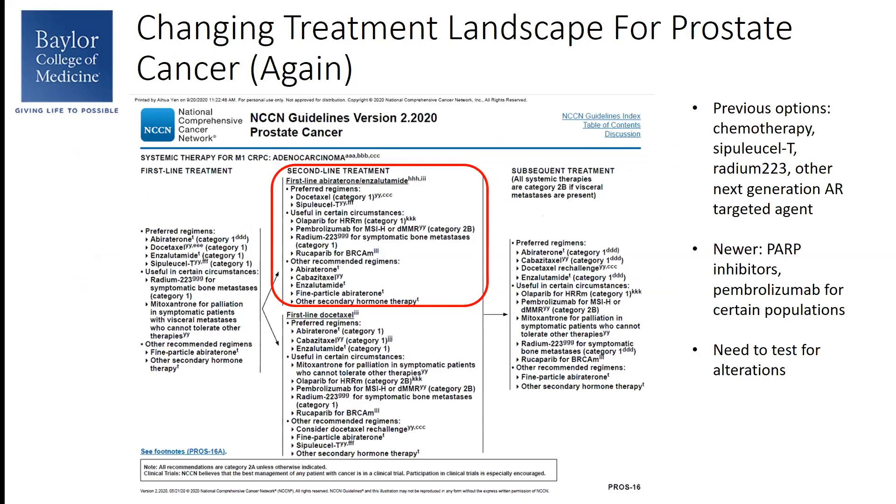If we look to NCCN for some help, you can see that for patients who have castration-resistant prostate cancer and have been previously treated with abiraterone in the first-line setting, there are quite a few second-line options listed there in red. Some of these are older familiar options including chemotherapy. Sipuleucel-T is a patient-derived vaccine, and radium-223 is also familiar to us. Enzalutamide, a next-generation AR-targeted agent, is listed there, but we also see newer options including Olaparib and Rucaparib, which are PARP inhibitors, as well as Pembrolizumab for patients with high microsatellite instability.